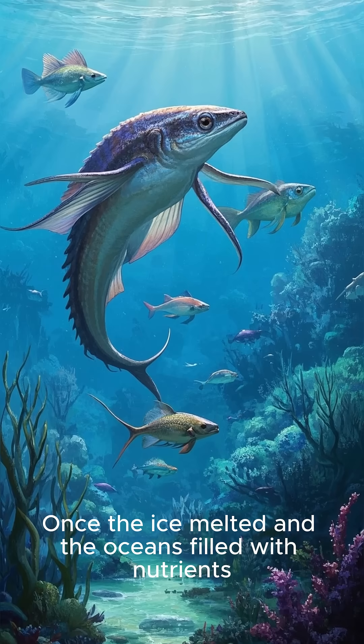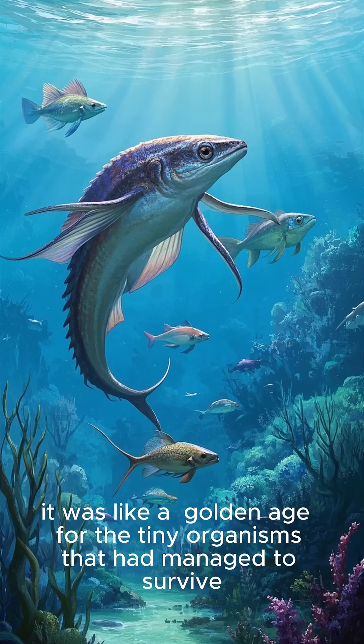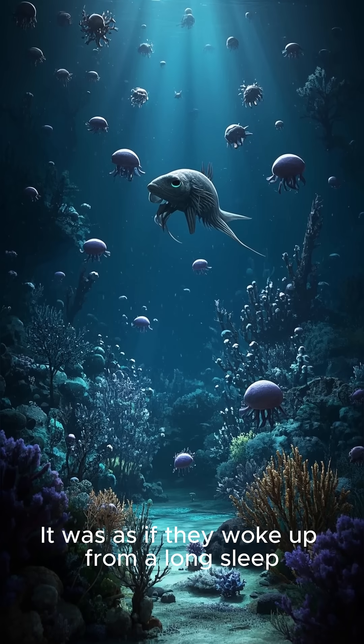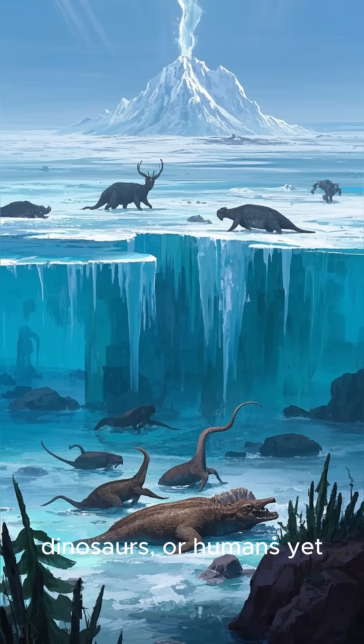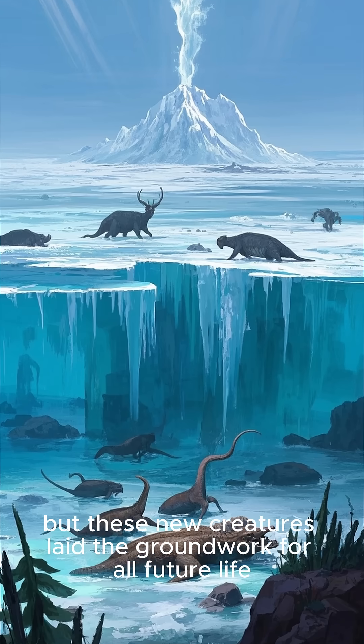Once the ice melted and the oceans filled with nutrients, it was like a golden age for the tiny organisms that had managed to survive. It was as if they woke up from a long sleep, and they began to multiply and evolve at an astonishing rate. There were no fish, dinosaurs, or humans yet, but these new creatures laid the groundwork for all future life.